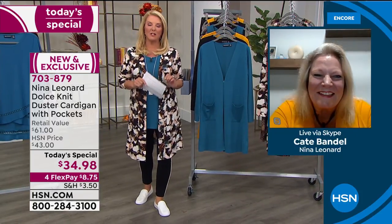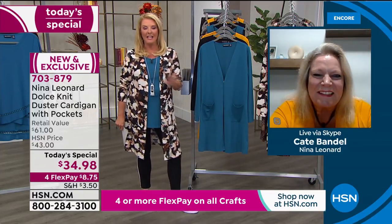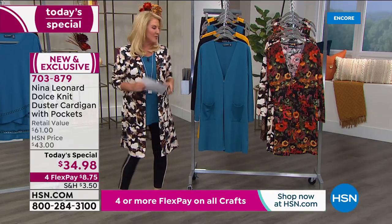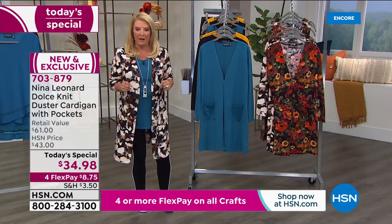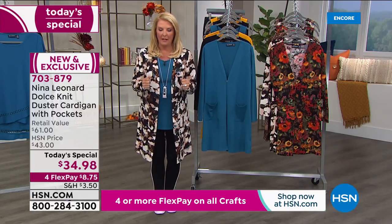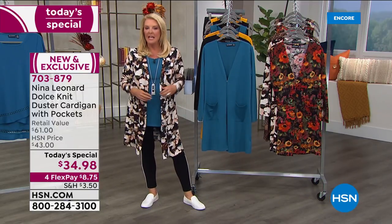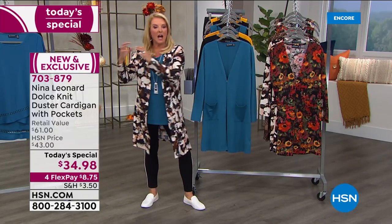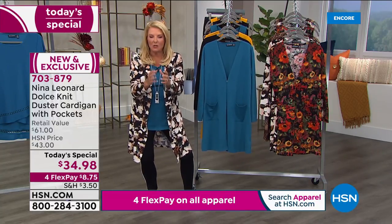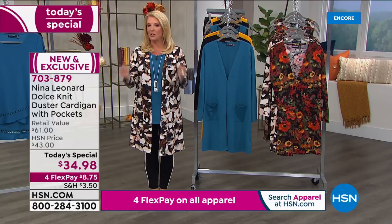Here's something else we're doing just for tonight: you can get this home on Four Flex Pay. Everything from the Nina Leonard line is Four Flex tonight. So you can get this home literally for under $9. And if you don't 100% absolutely fall in love with it — it's cozy, it's soft, it is the perfect transitional weight. I wish you could put your hand through the television screen and touch this, because you will 100% agree with me. It's not flimsy, it's not crazy heavy — it's perfect. They've truly hit that sweet spot, and you've got 30 days to return it for a refund.